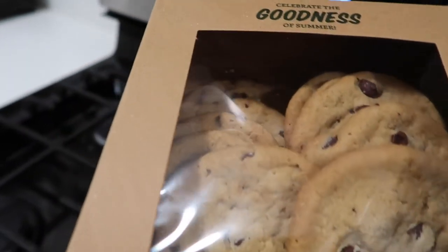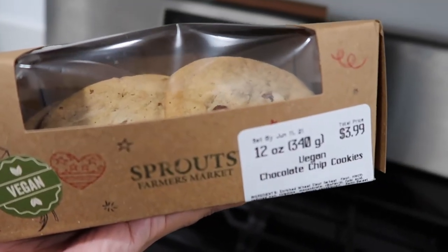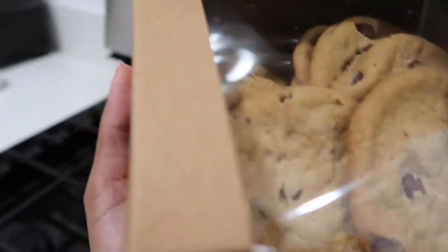I don't know how I forgot to show you guys this, but — vegan chocolate chip cookies. These are so freaking good. If you have a Sprouts, go get these because they're fire.